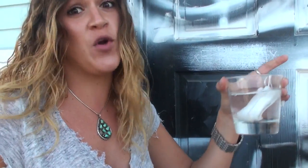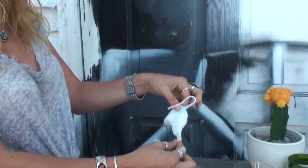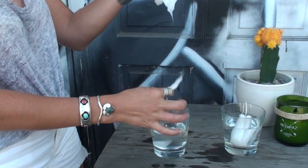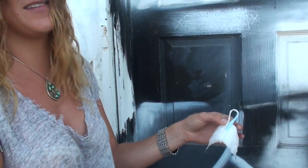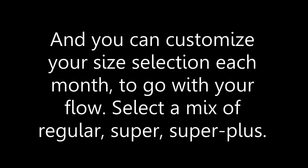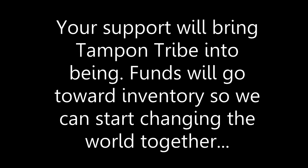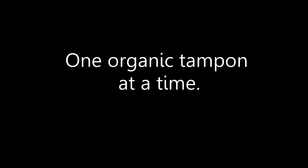Which would you prefer to have in your body? This? Or this? I'm not sure about you, but to me it's a pretty easy decision.